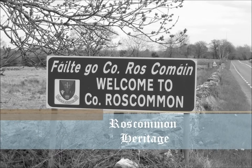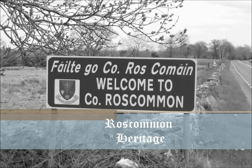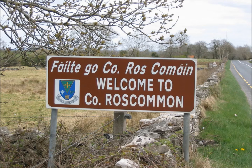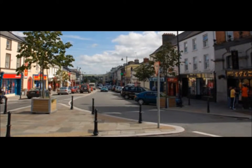Situated in the midst of rich pastured lands and noted for its cattle and sheep, Roscommon town is the county town of County Roscommon. It has an approximate population of 4,500 people. The town today is a typical medium-sized one with its shops, schools, bus offices, etc.